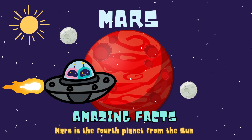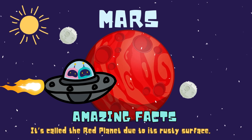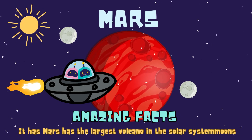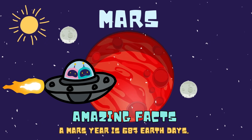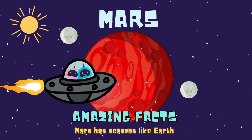Mars is the fourth planet from the sun. It's called the red planet due to its rusty surface. Mars has the largest volcano in the solar system. It has two moons. A Mars year is 687 Earth days. Mars has seasons like Earth.